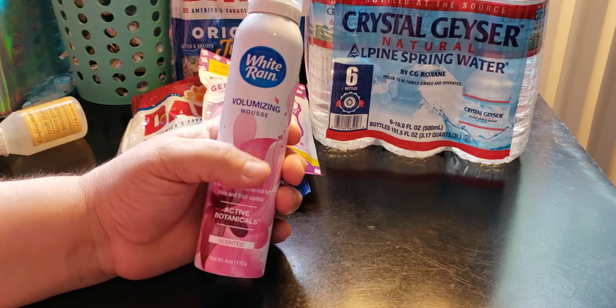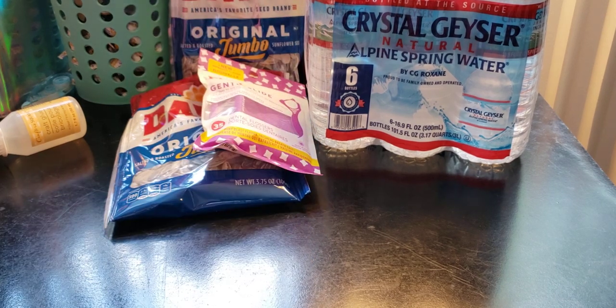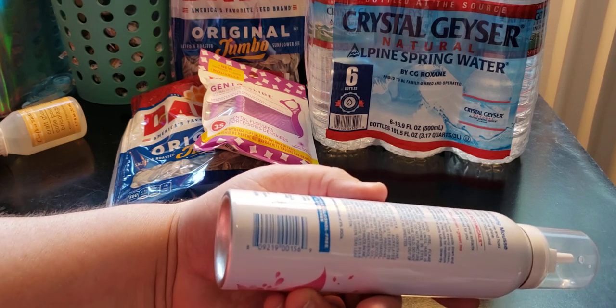I picked up some White Rain Mousse Active Botanicals and it is scented. I didn't even check it. I don't know what it smells like because I can't smell it for some reason. It's $1 — can't beat it. I'm not going to say the prices because these are all $1 items.